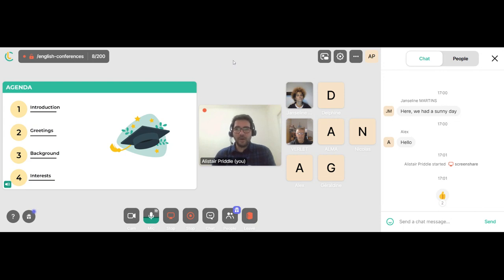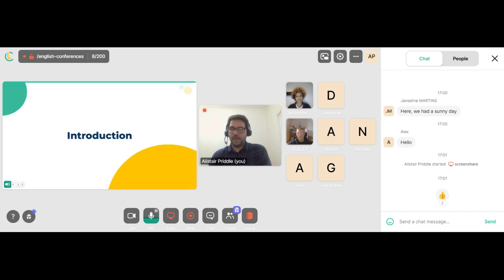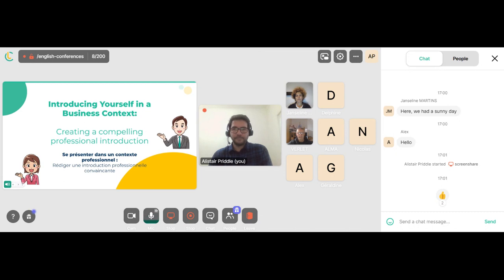Here is our agenda. We're going to have an introduction, then look at ways to greet — greetings — then ways to talk about our background and history, and also ways to talk about our interests or hobbies. So here is the introduction: introducing yourself in a business context.